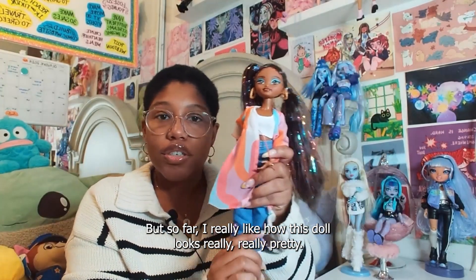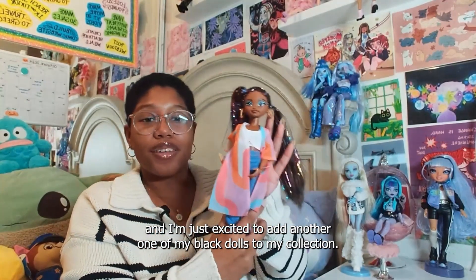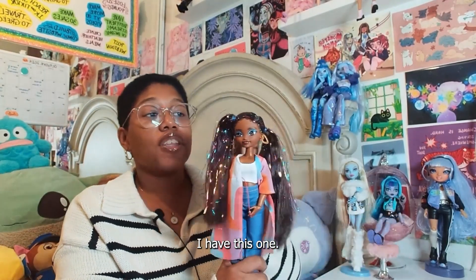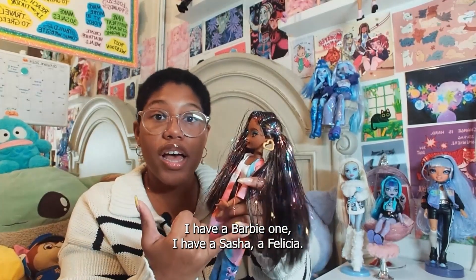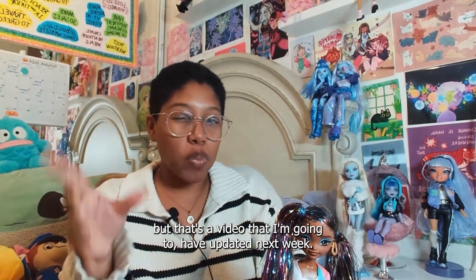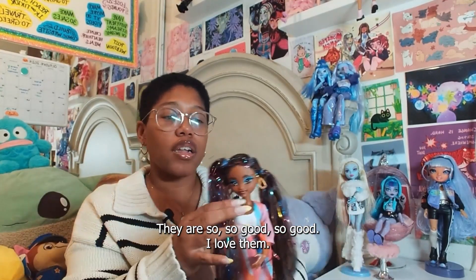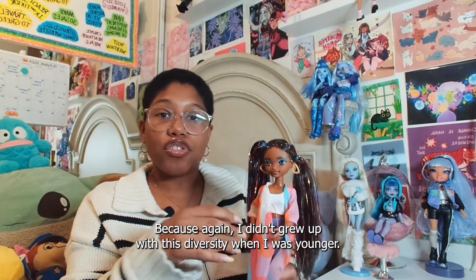So far I really like how this doll looks — really, really pretty. I'm very excited that I have her and I'm excited to add another black doll to my collection. Most of the dolls I love in my whole collection are my black dolls. I have this one, a Barbie one, a Sasha, a Felicia, and another Sasha doll I unboxed — that video I'll have up next week. I love them. They are so, so good. They just make me happy.